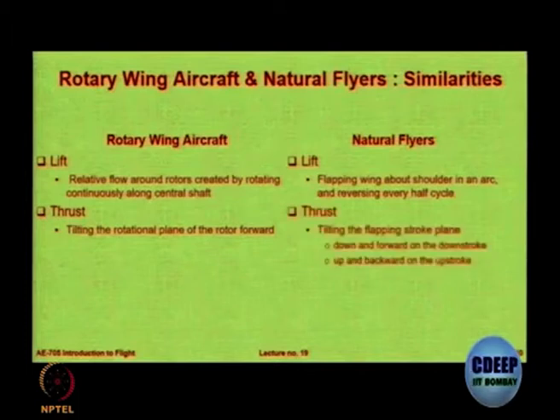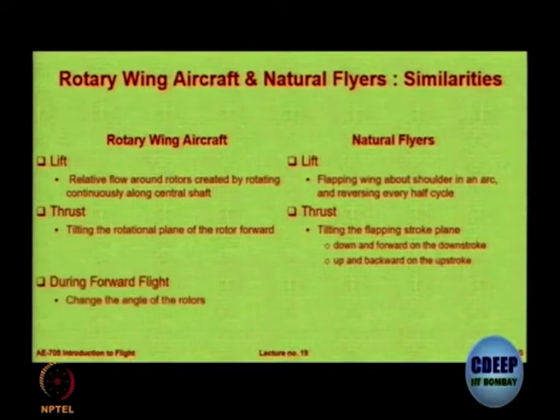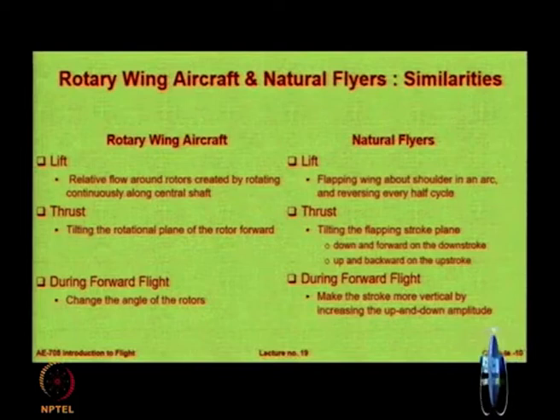There are two examples — the falcon and the pigeon — that undergo shape change called morphing. Heavier birds glide at higher speed. If you look at rotary wing aircraft or helicopters versus natural flyers, you see a lot of similarities. In a helicopter you create relative flow around the rotors by rotating continuously; here birds are flapping along the arc. If you take the locus of the tips of the bird's wing, it goes in a circular or elliptical path. When you want to go forward, you tilt the thrust rotational plane — the same thing is done by birds and insects, which tilt the flapping stroke plane.